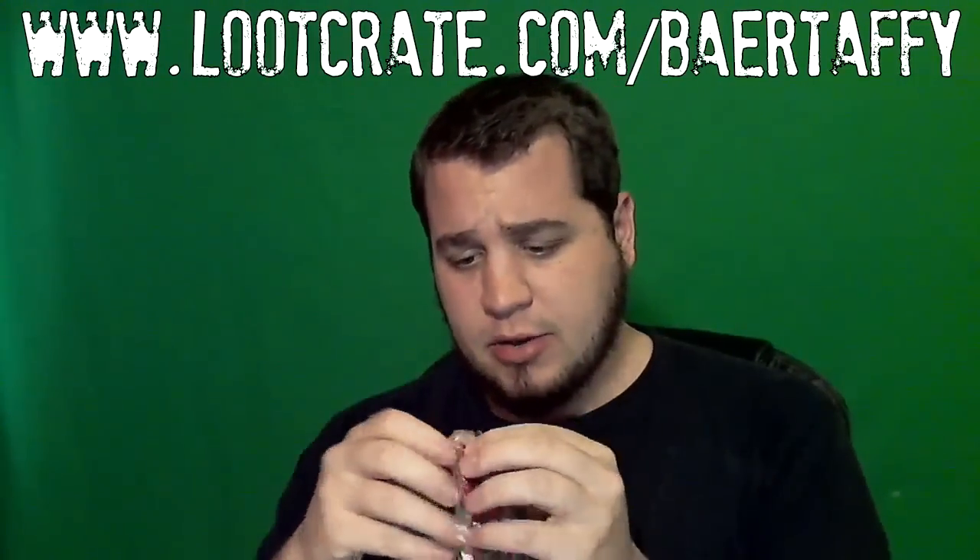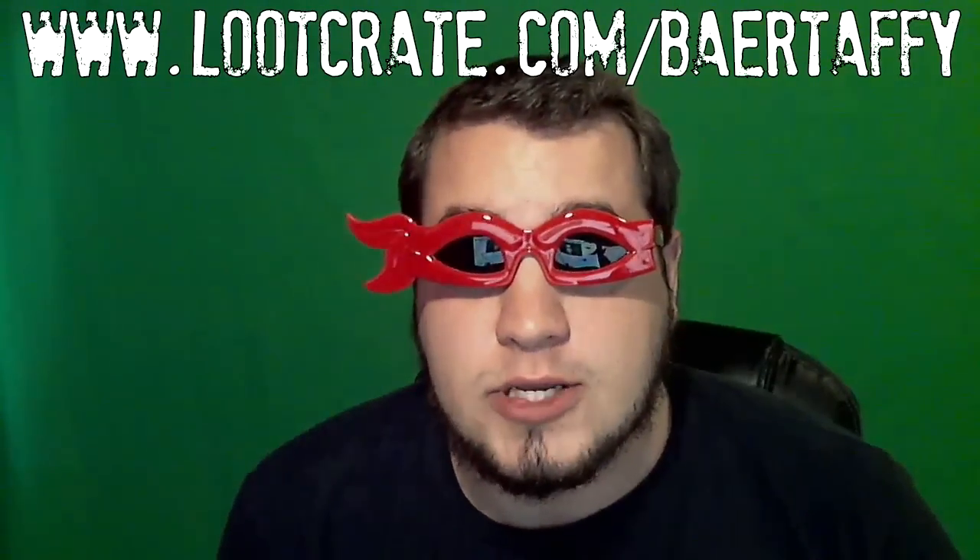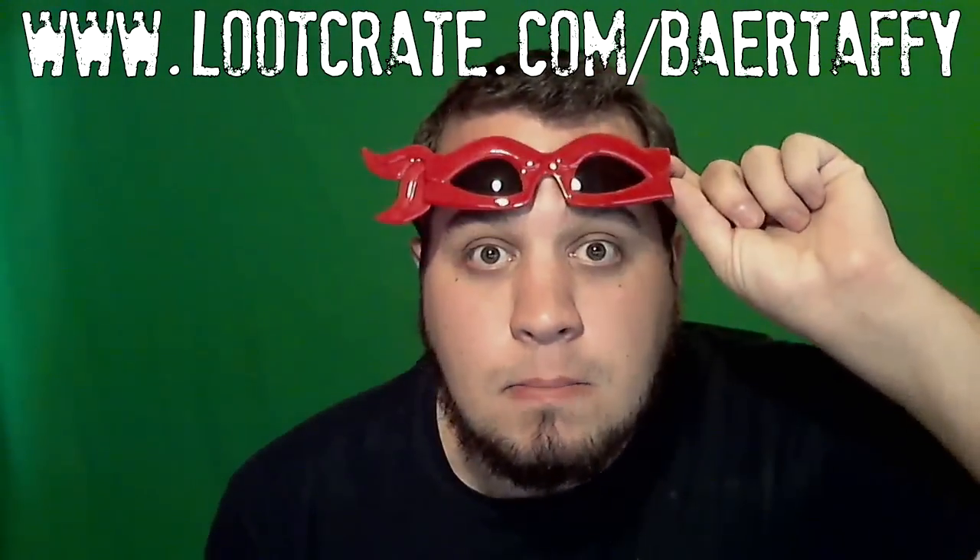You got yourself some TMNT. I want to say these are going to be like 3D glasses right here, but you never know. I can see myself wearing these to formal gatherings — they've got a nice little ribbon at the end too. This is probably going to be what I wear for the majority of the video. There's like a reflection though — it's Loot Crate video-ception!